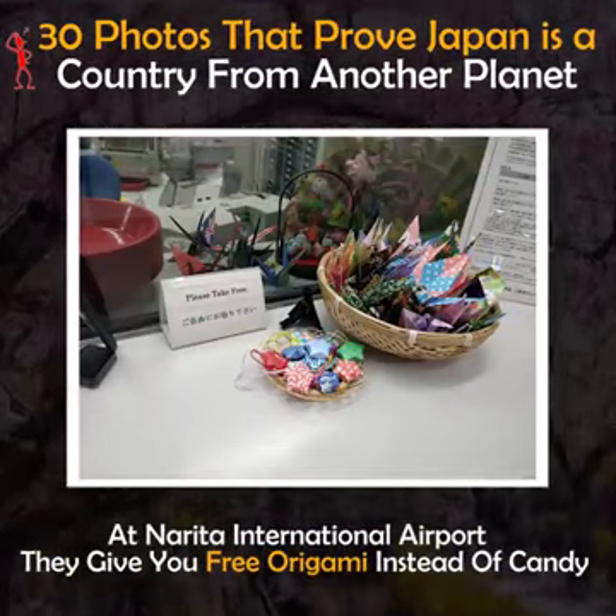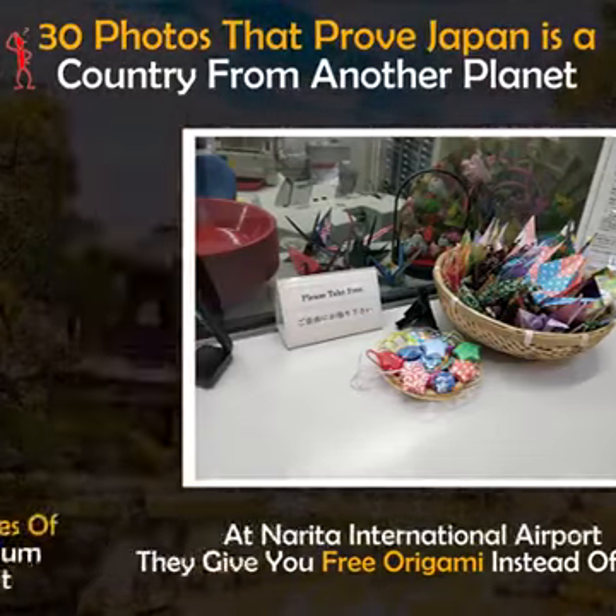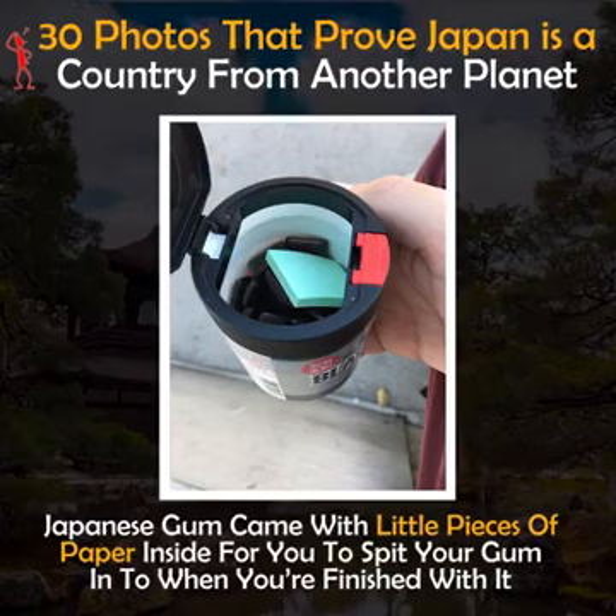At Narita International Airport, Tokyo, they give you free origami instead of candy. Japanese gum comes with little pieces of paper inside for you to spit your gum into when you're finished with it.